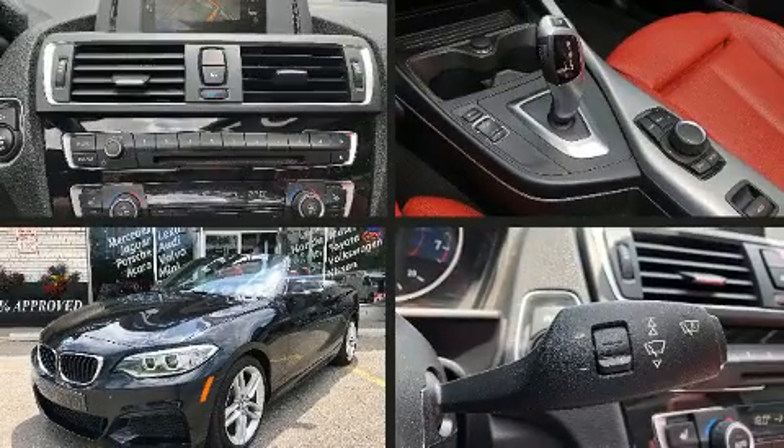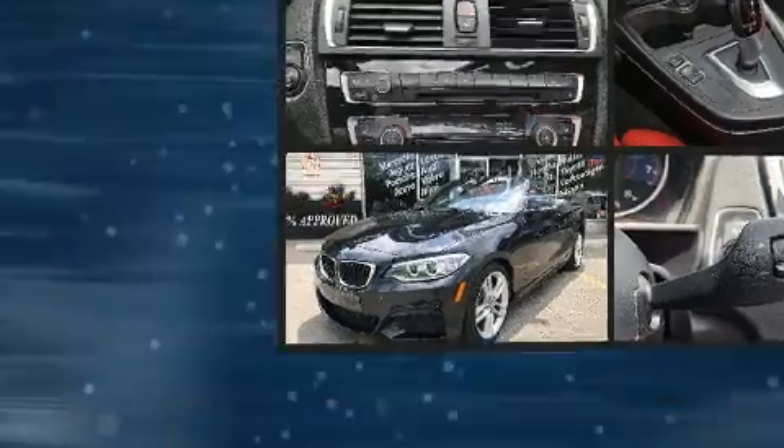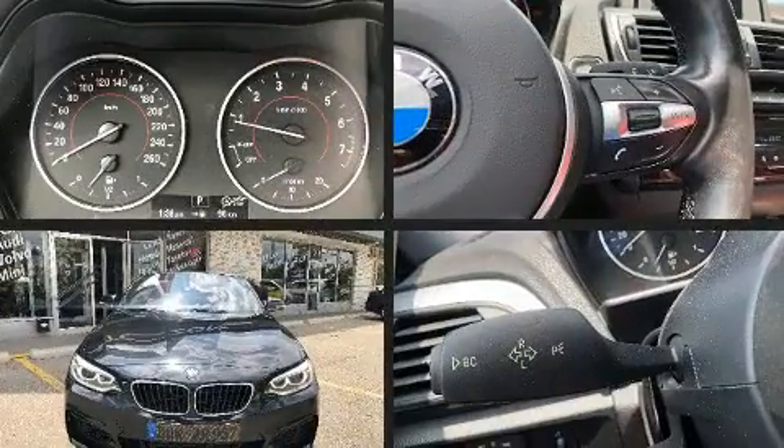Treat yourself to a test drive in the 2016 BMW 228i. This two-door four-passenger convertible still has less than 80,000 kilometers.